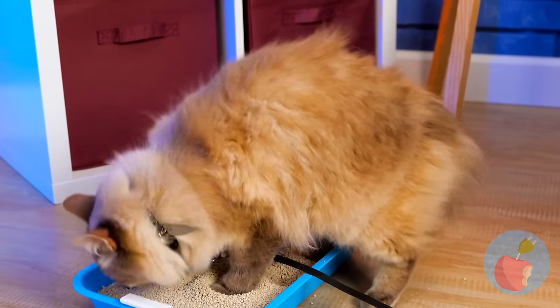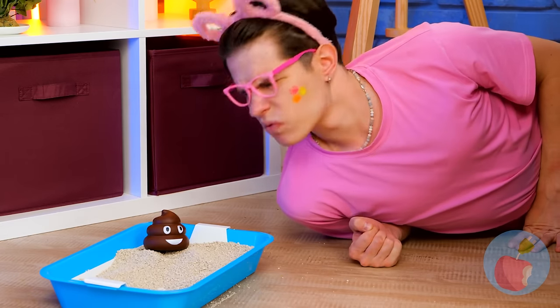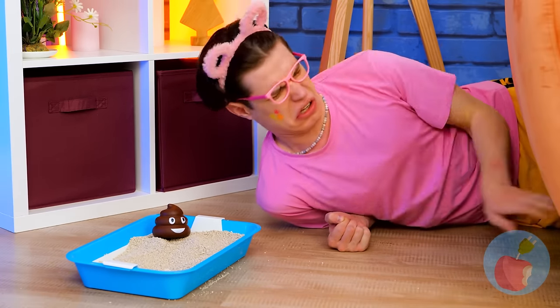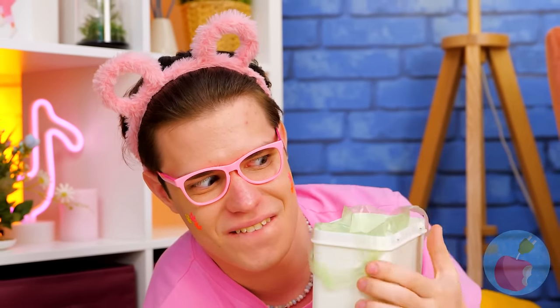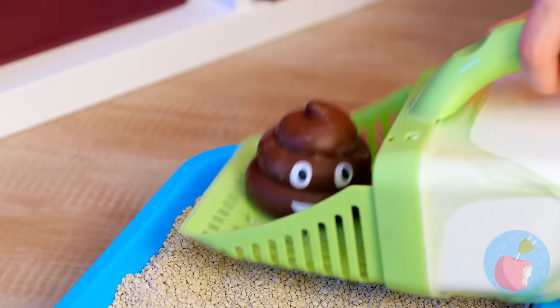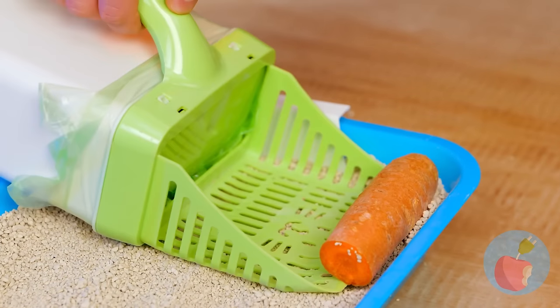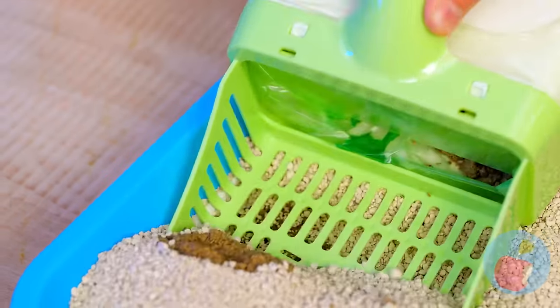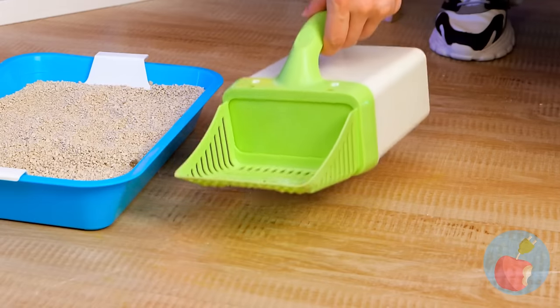Litter boxes seem cleaner, but you still need to clean them. We're going to need a tool for this — just don't forget a bag. Just scoop things up. Probably should ask the vet about that. Maybe the cat's just hiding its veggies in here. I told you that bag would come in handy. This box won't stay clean for long.